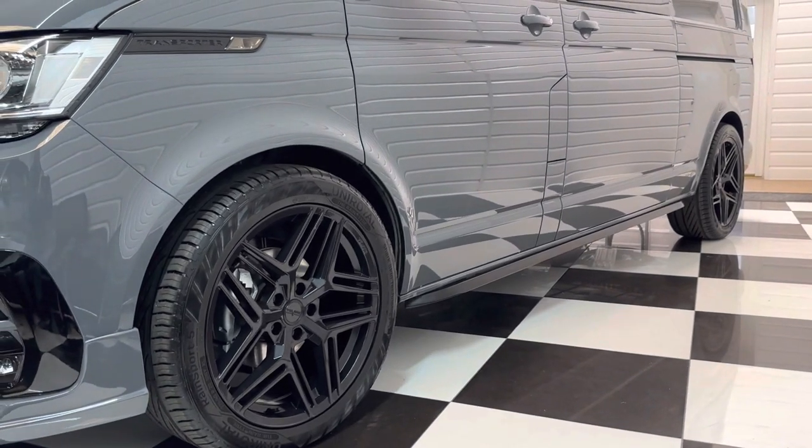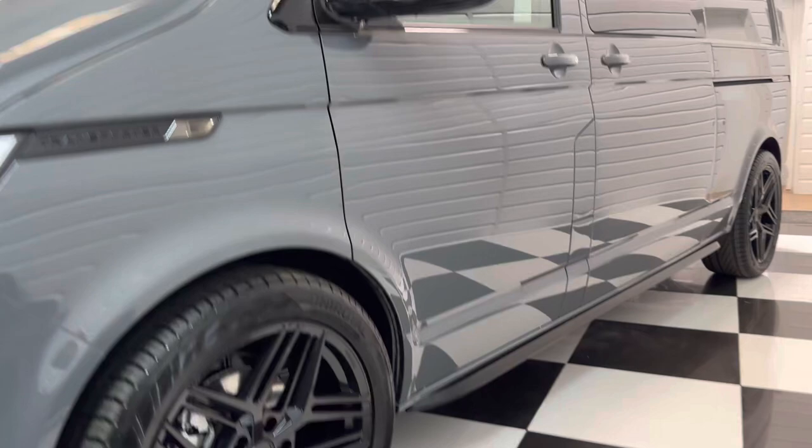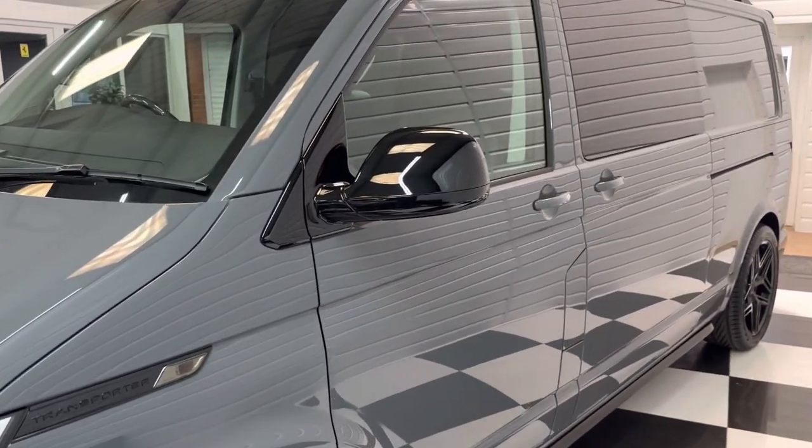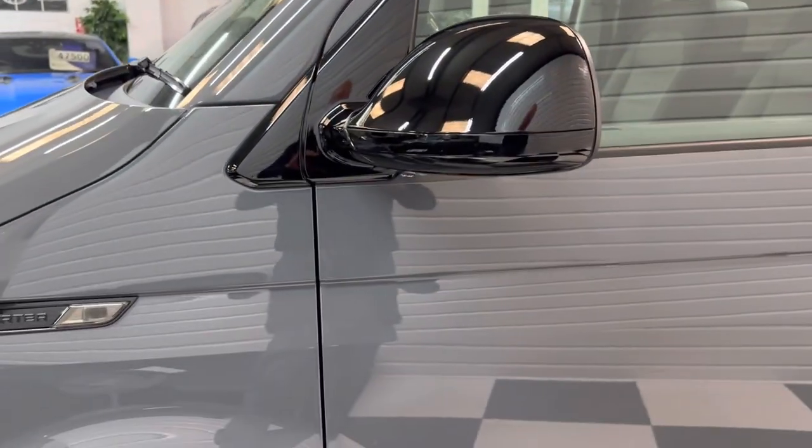As you can see, this has got 20 inch alloy wheels on with 30 millimetre genuine Volkswagen springs, just giving a bit more sporty look. There are sidebars and roof rails and some nice factory additions on this one, as well as our own enhancements.